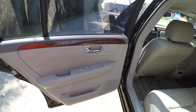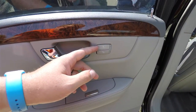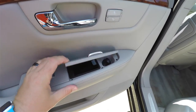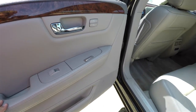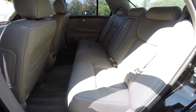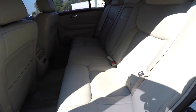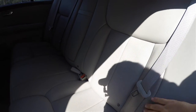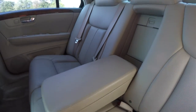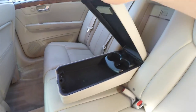Taking a look at the rear seat, the burl wood trim continues throughout. Rear seat passengers on the outboard seats have their own heated seat controls. The rear is very nice and spacious, seating three across, with integrated head restraints on all three passenger seating areas. The outboard seats also feature perforated leather inserts.